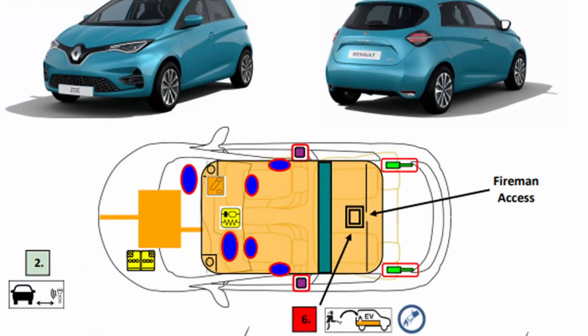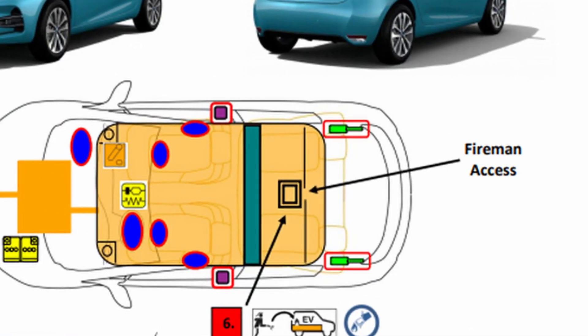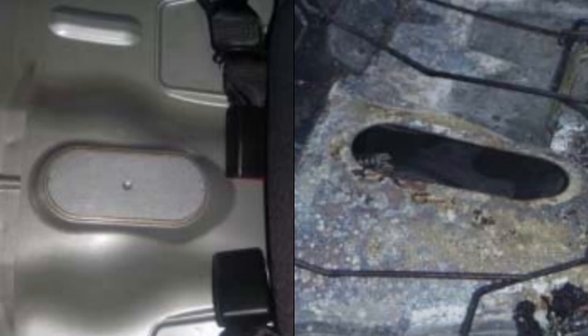The vehicle involved is a Renault Zoe — a French auto manufacturer — and they've got a very unique feature in their electric vehicles called fireman's access. It's a plug that can be removed underneath the back seat of the vehicle, and when you remove that plug, you can actually flow water inside the battery pack.